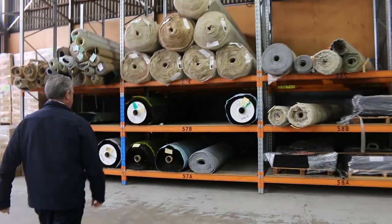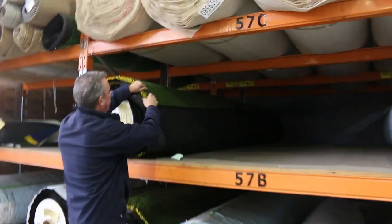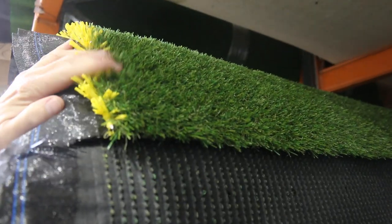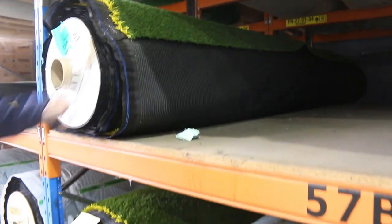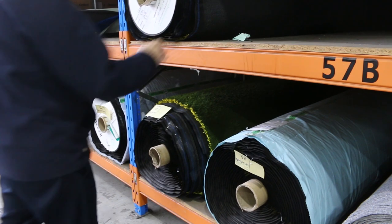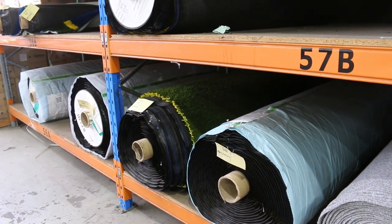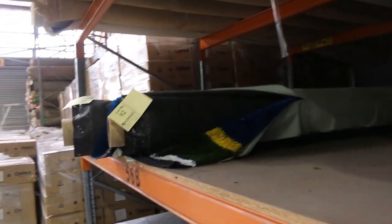Then we'll finish off with a bit of grass — the artificial turf. We've got this really nice quality landscape turf, which normally retails for $40 a metre. We're going to clear that out from $20 a square metre. I'm down to about four or five rolls — considering we started with about 30, it's just about gone, so jump on that before it disappears altogether. There are also a couple of blue rolls, which we'll clear out from as low as $5 a square metre.